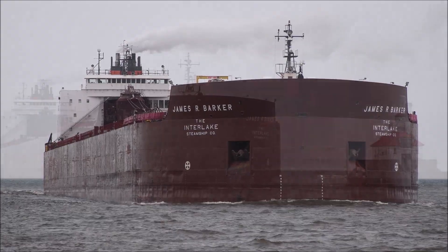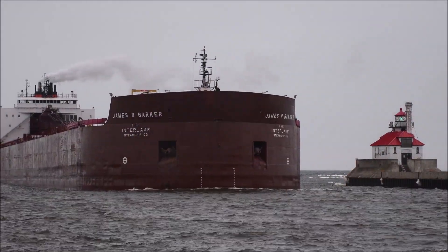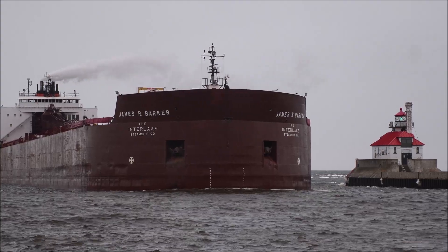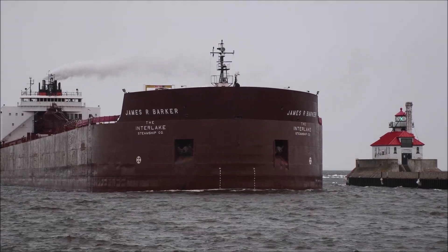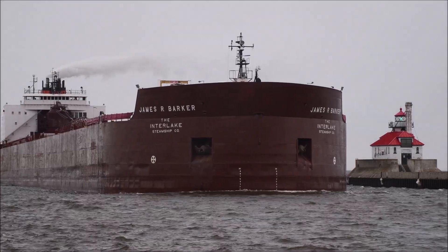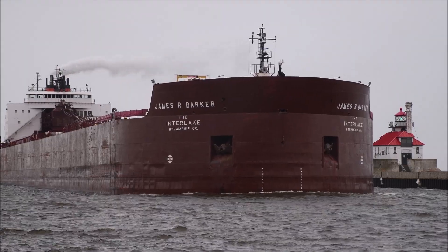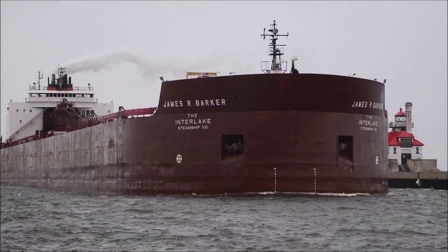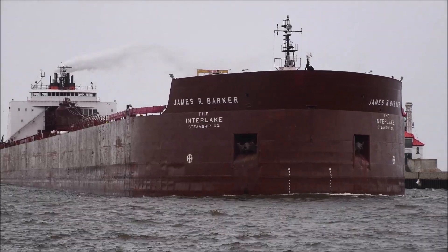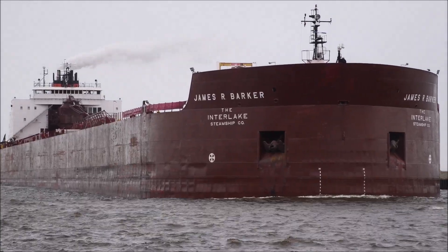She is also equipped with a bow thruster to support her maneuverability. The Barker has 30 big hatches on her deck, which open to seven controls located below the deck, and each hatch covers an area of 65 by 11 feet. She has a maximum carry capacity of 63,300 tons. Above her deck is a 250-foot self-unloader boom, which allows her to unload her own cargo at a rate of 10,000 tons per hour without the use of shore-side equipment.